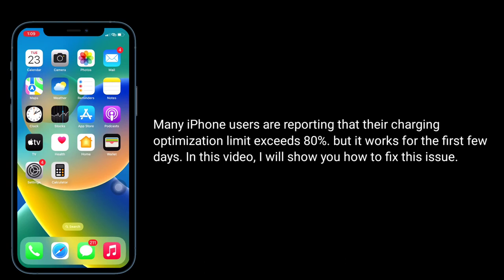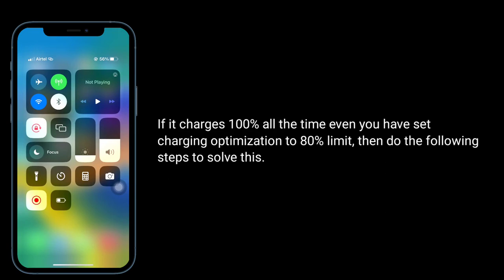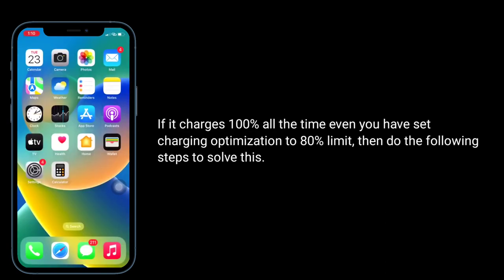Apple said iPhone will occasionally charge to 100 percent to maintain accurate battery state of charge estimates. If it charges to 100 percent all the time even when you have set charging optimization to the 80 percent limit, then do the following steps to solve this issue.